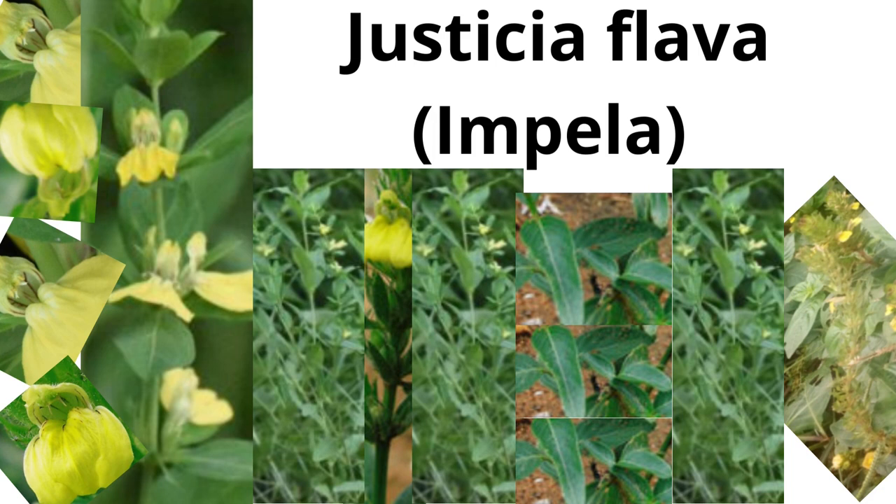Imbela is scientifically known as Justicia flava. The genus gets its name Justicia from a Scottish writer and horticulturist James Justice. The species name flava is Latin for yellow or golden, referencing the colour of the plant's flowers.